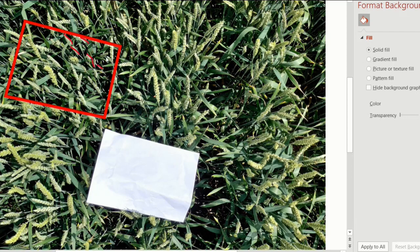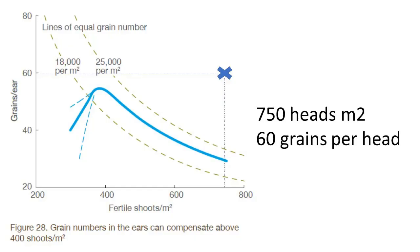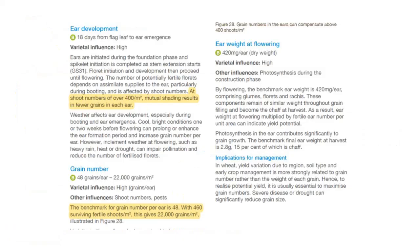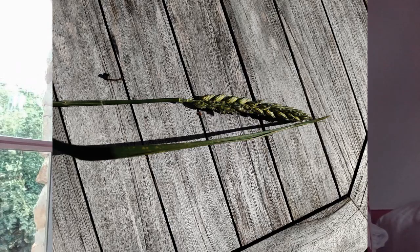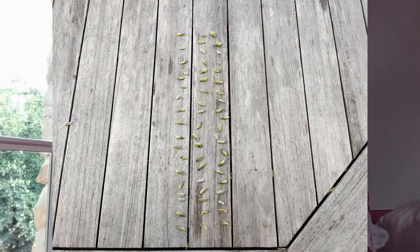Using the AHDB growth guide, we have 750 heads per metre squared — more than their suggestion of 400 heads per metre squared. In fact, they state that at shoot numbers over 400 per metre squared, mutual shading results in fewer grains per ear. When I then did a grain count, I found a massive 60 grains per ear, but a significant number were small.